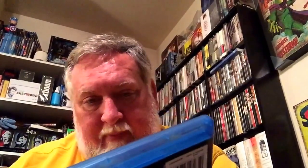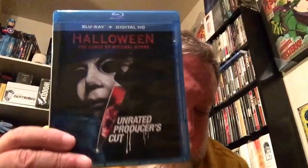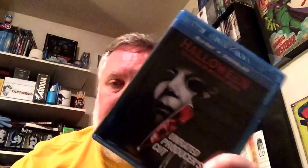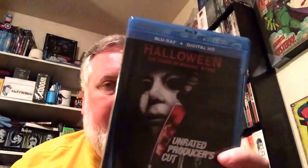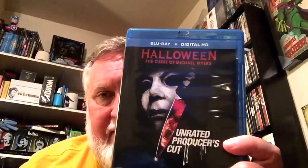Next, for about $8, I picked up the Halloween: Curse of Michael Myers unrated producer's cut that just came out — Blu-ray and Digital HD. I've already used the digital HD code, but I wanted the Blu-ray. I ordered a couple of cases from ECO6 so they're the same size as my existing Halloween set, and I'm going to substitute this into that set. I've seen the regular cut but never the unrated producer's cut — apparently it has a lot of different plot points and a different story, so I look forward to that.